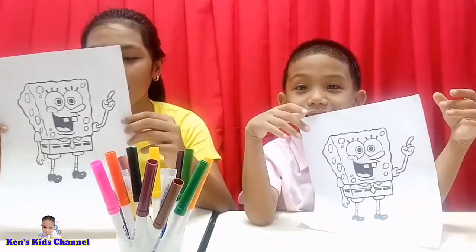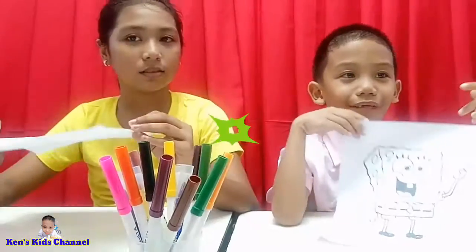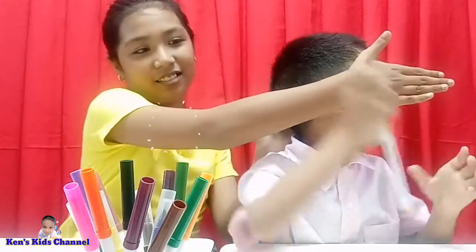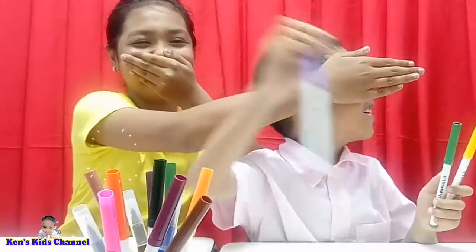You're going to turn around and pick 3 colors. Rock, paper, scissors — Madison goes first. Okay, first is a shoe. Ken goes first. Okay, Ken got the yellow one. Is SpongeBob yellow color? Yep!